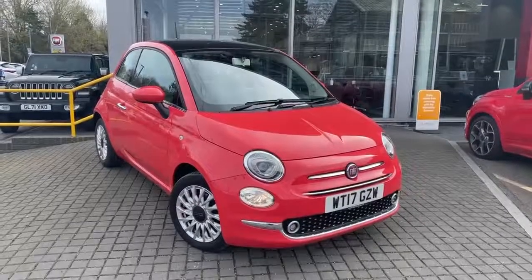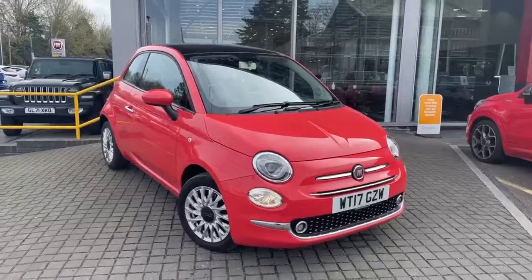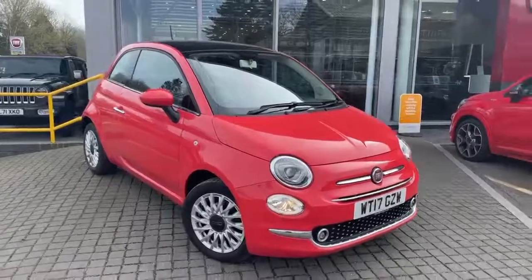Welcome to Lipskin Fiat. This is our Fiat 500 1.2 Lounge in Glam Coral on a 17 plate.